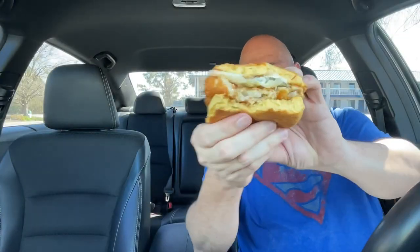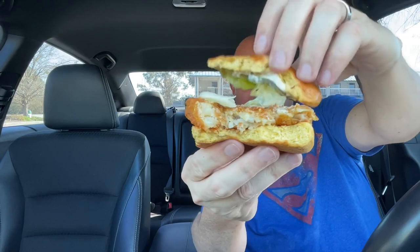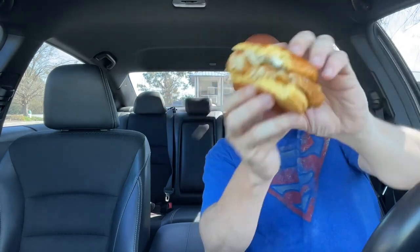They put chopped lettuce on it. I'm going to try to lift the bun — there it goes, falling all over the place. That's exactly why I don't like chopped lettuce — it goes everywhere while you're trying to eat it. If you move the sandwich, the chopped lettuce goes everywhere. Just go with full leaf lettuce, just tear it off. Don't chop it up, otherwise it goes everywhere.